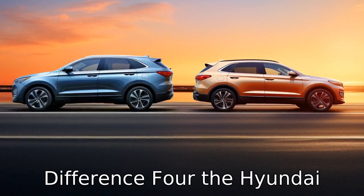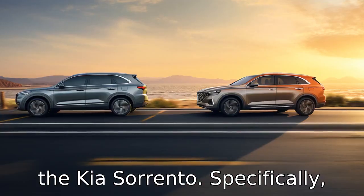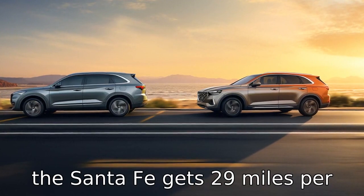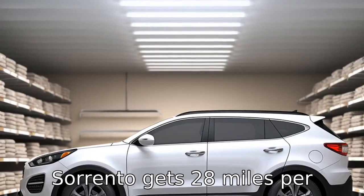Difference 4: The Hyundai Santa Fe has a slightly higher fuel efficiency rate compared to the Kia Sorento. Specifically, the Santa Fe gets 29 miles per gallon on the highway, while the Sorento gets 28 miles per gallon.